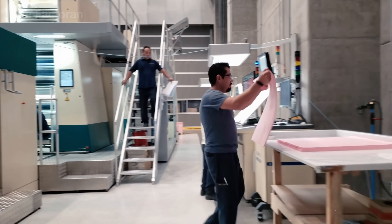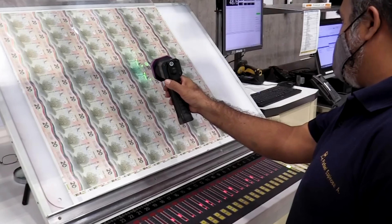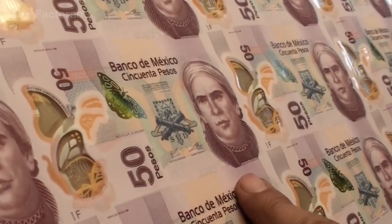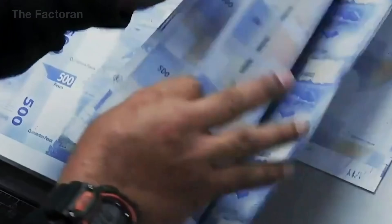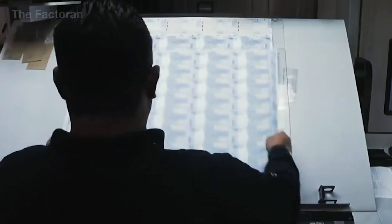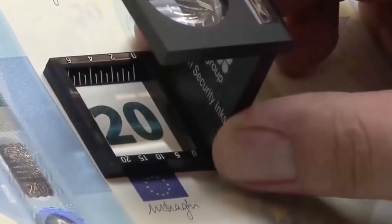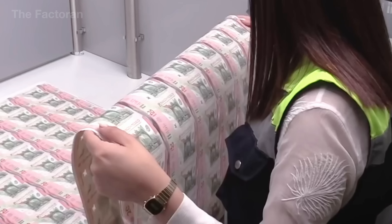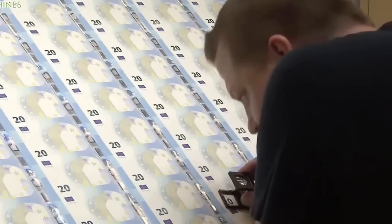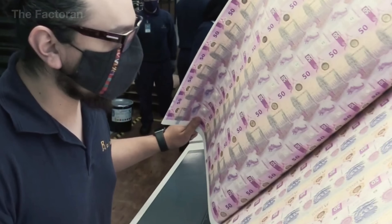Not every banknote that comes off the press is allowed to enter circulation. Before moving on to the automated processing line, each note must pass a final manual inspection. Under specialized lighting and magnification, technicians examine every detail: the sharpness of printed images, color consistency, the tactile feel of intaglio printing, and the precise placement of security features. This is a level of inspection that no machine can fully replace. Even the smallest flaw — a stray ink mark or a slightly misaligned element — results in the banknote being rejected immediately with no exceptions. This stage relies entirely on human experience, concentration, and the trained eye developed over many years of practice.